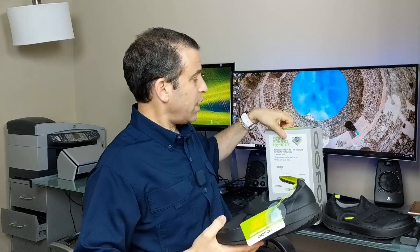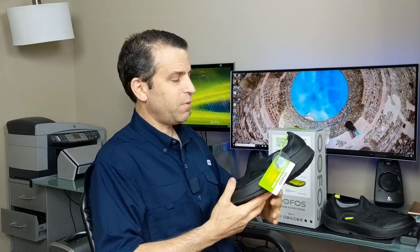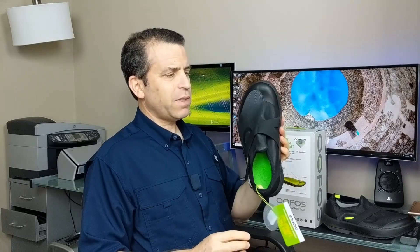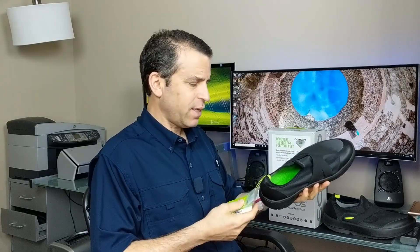I do love the packaging — very nice packaging. Obviously that doesn't help the way the shoe feels. It's a different shape shoe, so I think that, again, is the issue.